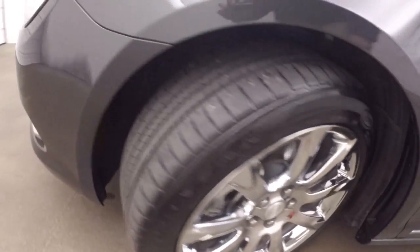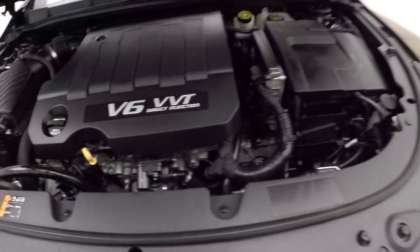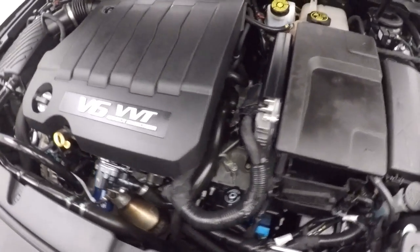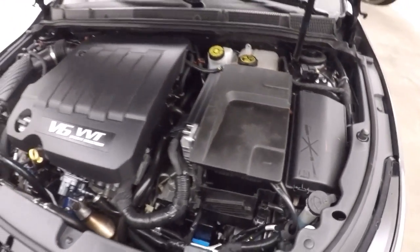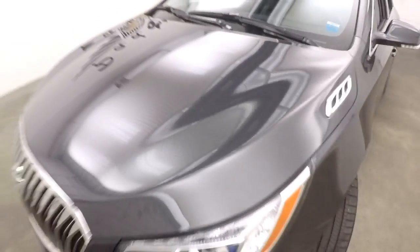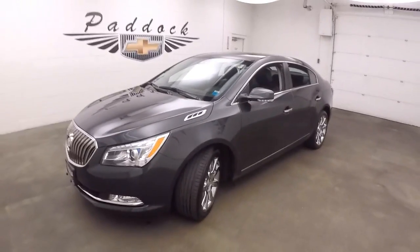Again the nice chrome wheels around the front here. There's a V6 — tons of power, great on gas. This is a 2014 Buick LaCrosse.